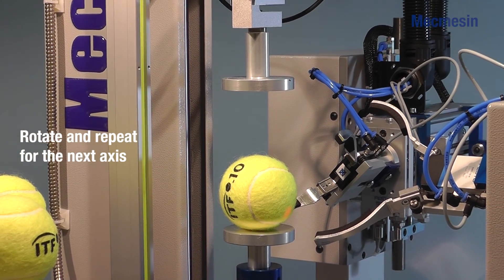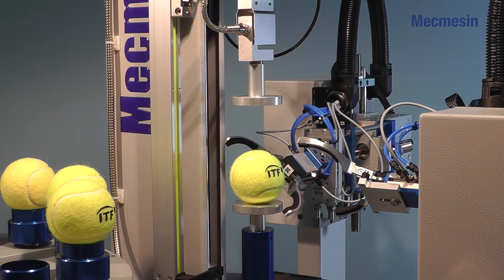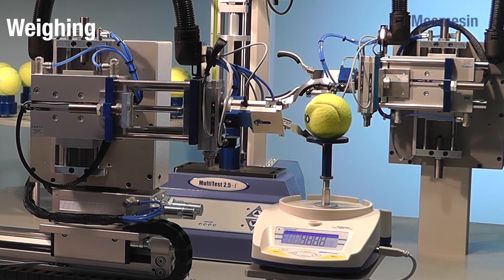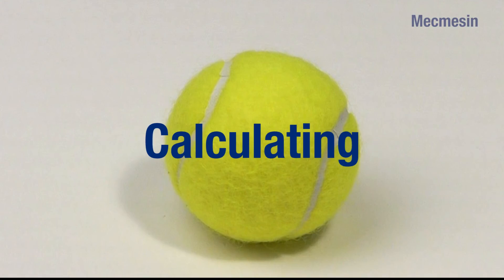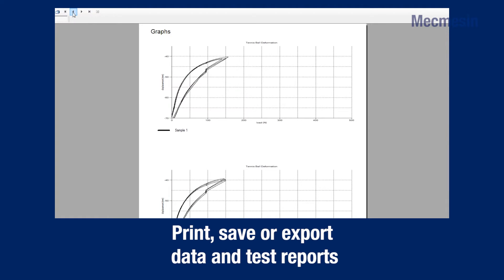The ball is rotated and the measurements repeated on the next axis. Finally, the ball is placed precisely on the digital weighing scales and the weight is recorded. At each stage, the operator can track the progress of the test through the software and at the end of the test routine, the system provides a comprehensive test report with graphical display of the recorded results.